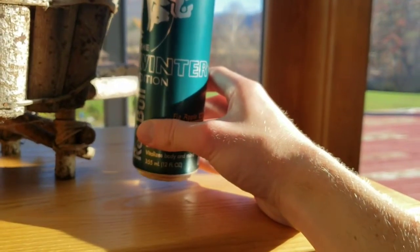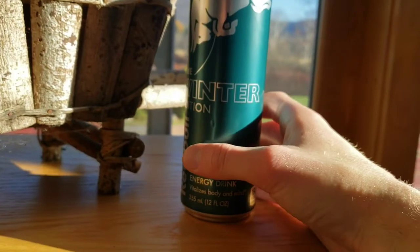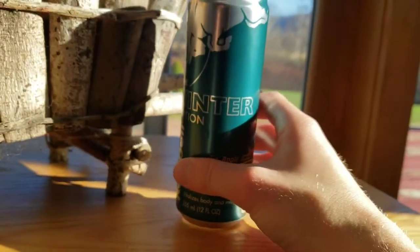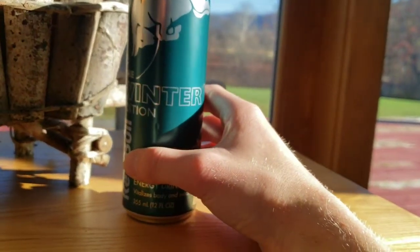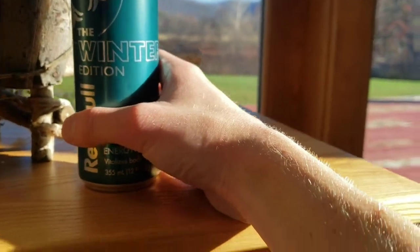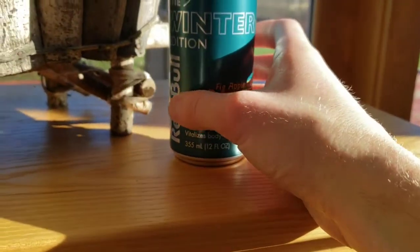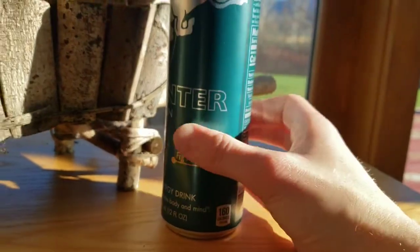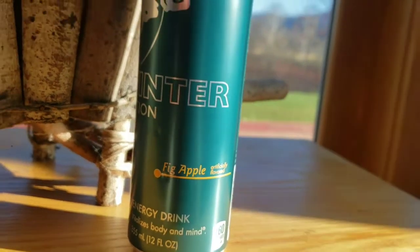Fig apple Winter Edition Red Bull — I think I'd give this a 9.8 out of 10. Very good, very good. Good job Red Bull, kudos to them. Hope you all go pick up this drink as soon as you can. It should be around from now until like March at least as the winter edition. Thank you guys so much for watching this little review on the new Red Bull fig apple winter edition.